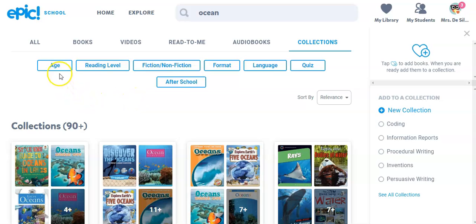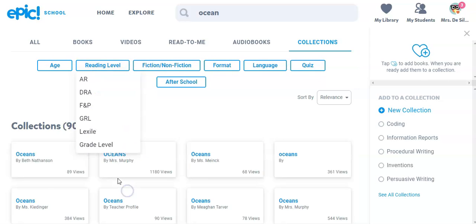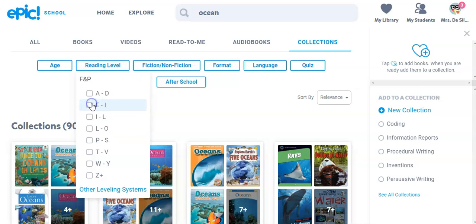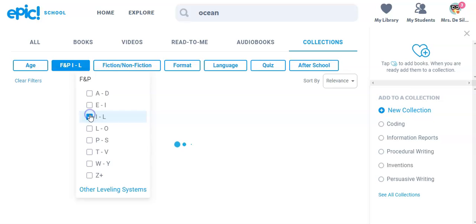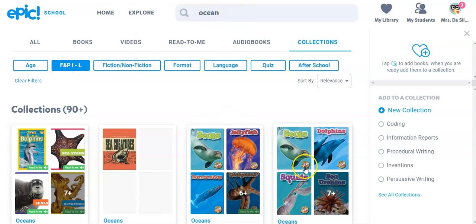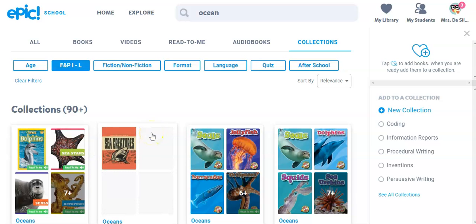Something else I like is that you can change the reading level. You don't have to use Lexile either — there are other leveling systems. Depending on Fontas and Pinnell, Lexile — I'm not too sure exactly what you guys are using here. I'm used to Fontas and Pinnell. Let's pretend I'm teaching grade two, first half of the year. Now I'm seeing books that have Fontas and Pinnell level I to L books about the ocean. These are different collections other teachers have made. So this is an example of how you can use Epic.